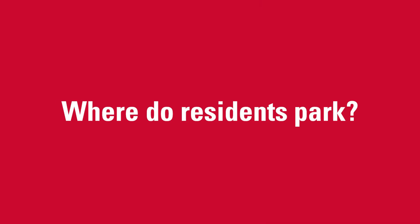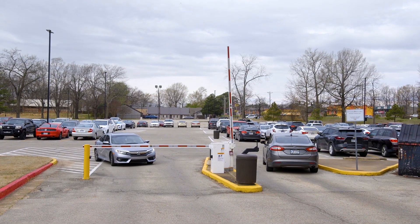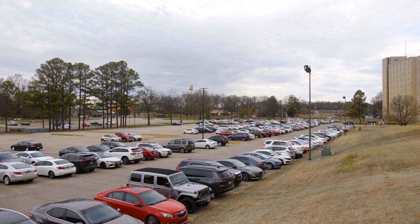Where do residents park? Each residence hall has a designated parking lot near the building. Only residents are able to park in the lots after purchasing their parking sticker from parking services.